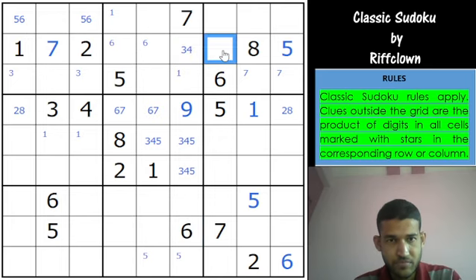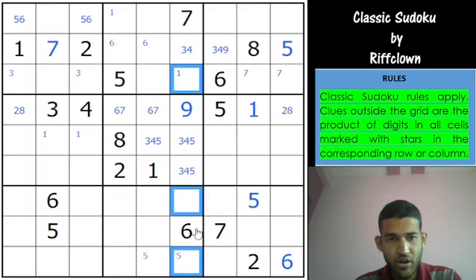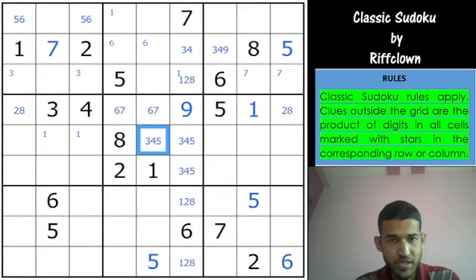Look at column 6 — we have locked a triplet 3, 4, 5 into these cells. So the rest of the cells cannot be 3, 4 or 5. Nor can they be 6, 7 or 9. So they can only be 1, 2 and 8. You can remove the corner 5 from here, and 5 gets pushed here, removing the 5 from this cell. So that's a 3, 4 now. And 5 is in one of these 2 cells.